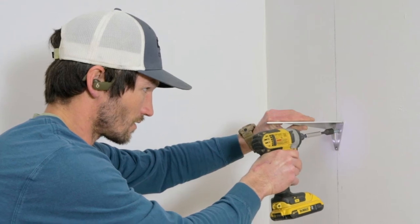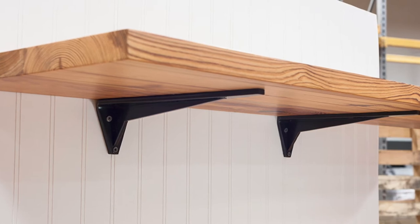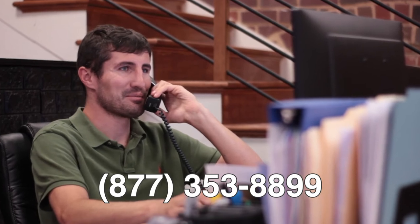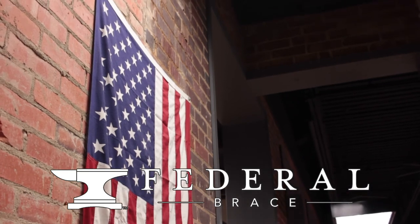Whether your project is light duty or heavy duty, you'll find the perfect support with our sturdy bracket solutions. Installation is easy, so decorate your space with form and function in beautifully crafted, confident support.